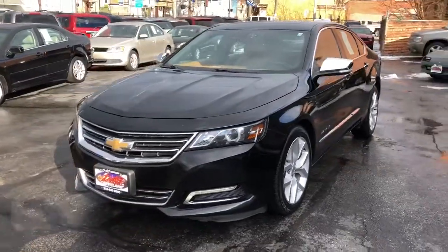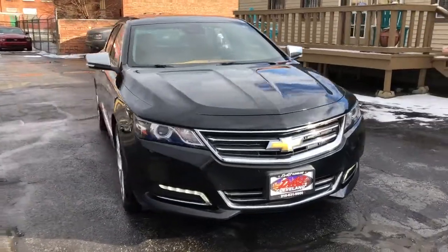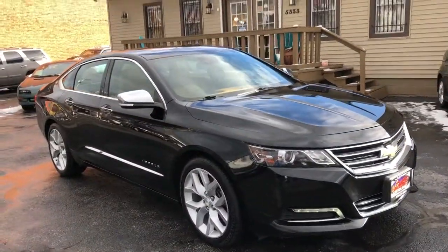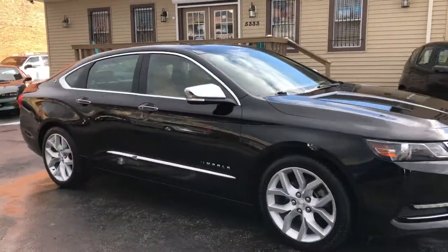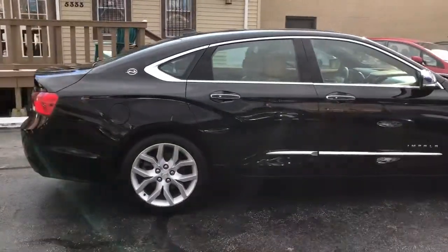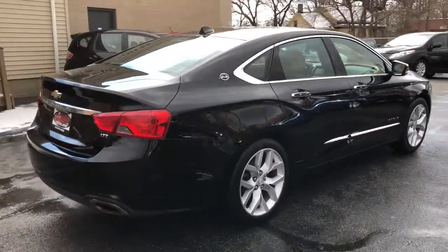2014 Chevrolet Impala LTZ 2LZ — the top of the line. This car is one owner and has every dealer service record documented. It's extremely nice. The car is absolutely new.